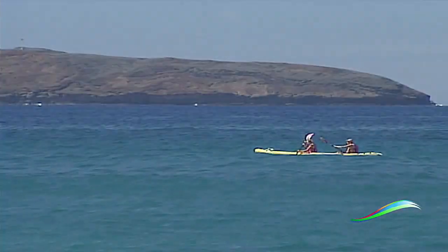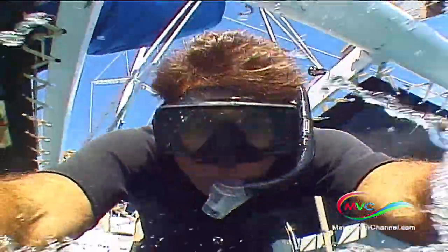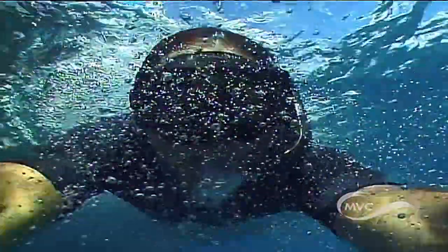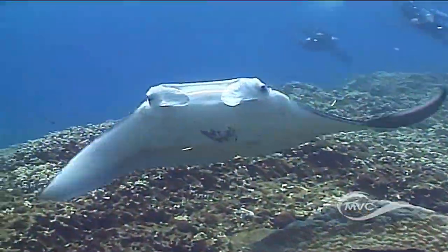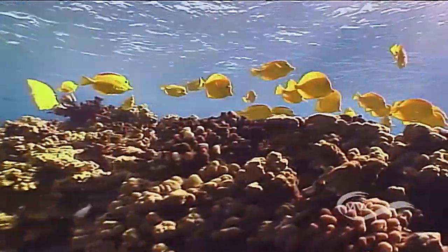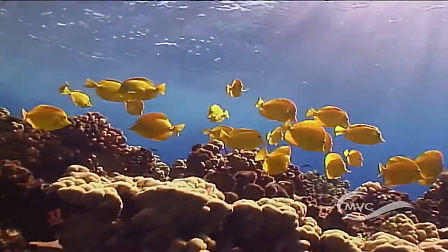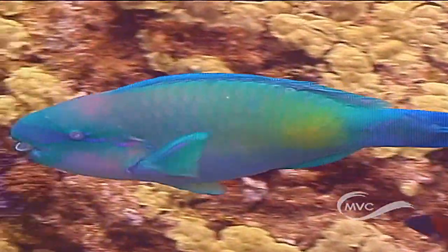An entirely different view of Maui awaits anyone with a mask, snorkel, and fins at Molokini. Under the sea, dazzling tropical fish, graceful manta and eagle rays, gentle green sea turtles, and intricate mazes of coral abound. It's all the color and beauty of the famous Hawaiian rainbow, underwater.